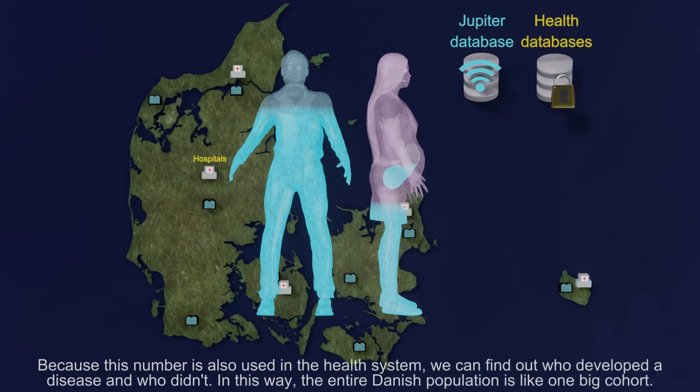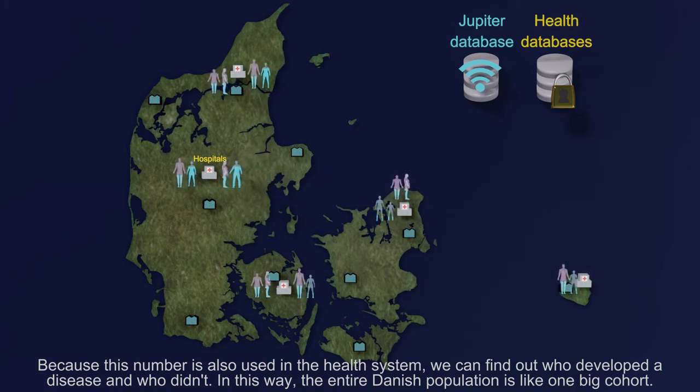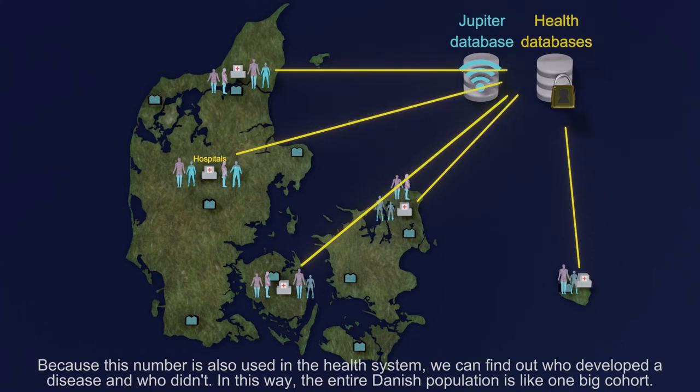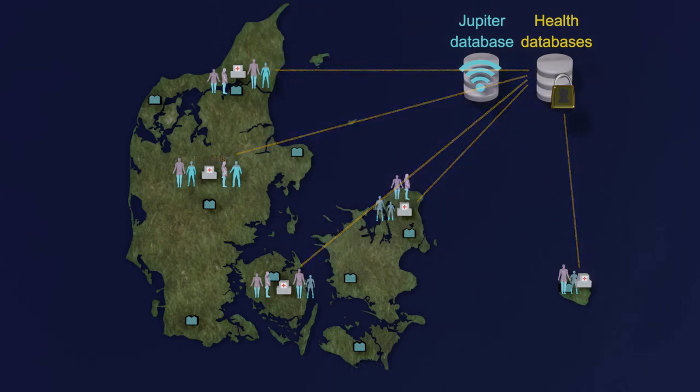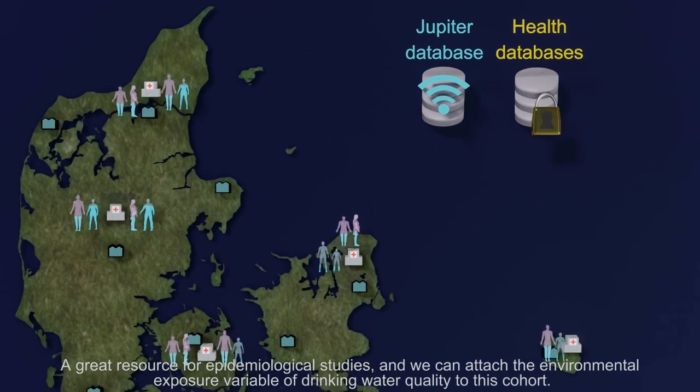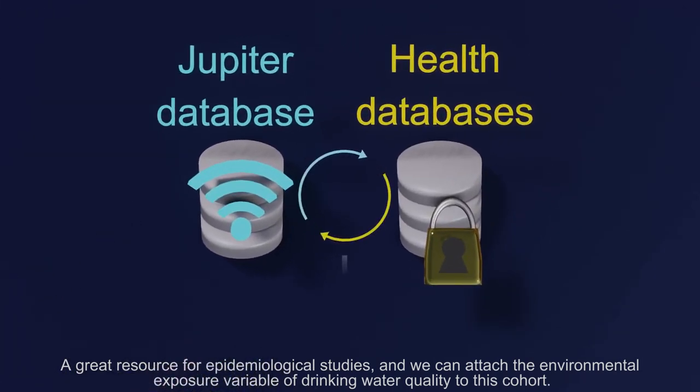Because this personal identification number is also used in the health system, we can find out who developed the disease and who didn't. In this way, the entire Danish population is like one big cohort — a great resource for epidemiological studies — and we can attach the environmental exposure variable of drinking water quality to this cohort.